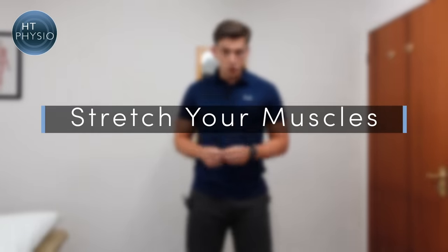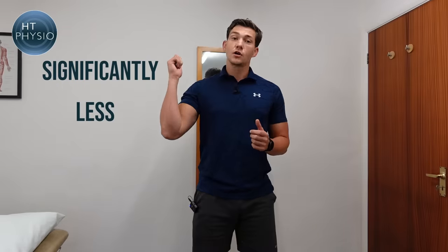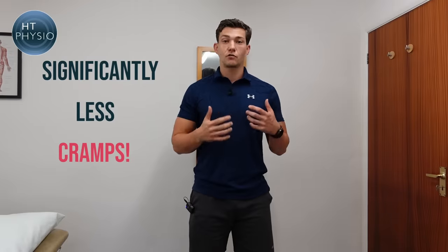The first thing I'm going to suggest is to stretch your leg muscles during the day. This is based on a 2020 study where they took a group of older people who suffered with leg cramps, split the group in half, and gave half of them a simple stretching program — three times per day, just a couple of minutes each time. Those people reported significantly fewer cramps at night, and the intensity of the cramps was less as well.